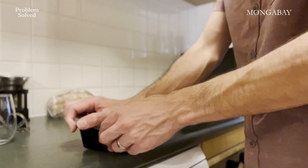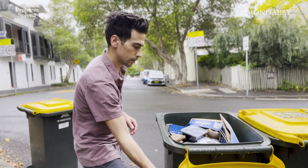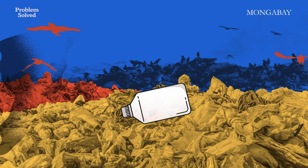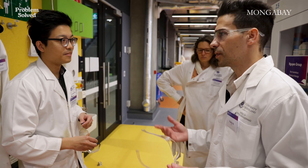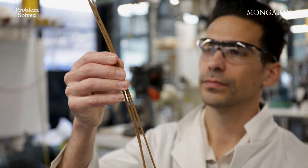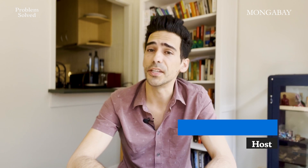It is quite literally piling up. Some say a big part of the solution lies in the circularity of these plastics — rethinking how we produce, consume, and dispose of them. In this episode, we speak with scientists and experts about how the plastics, and in particular the bioplastics of the future, could be made. I'm Mike DiGirolamo, and this is Problem Solved.